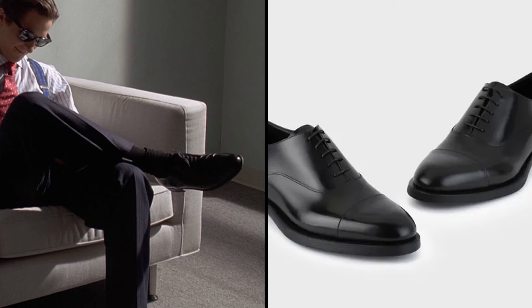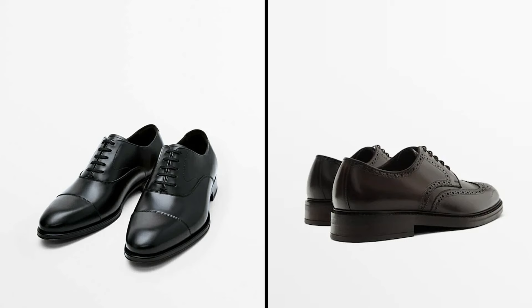Moving on to shoes — Patrick, true to his profession and impeccable taste, preferred timeless classic pairs. Get pure leather Oxfords and brogues. Cheap shoes will simply destroy your entire outfit; the quality of the pairs must be impeccable.